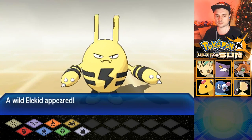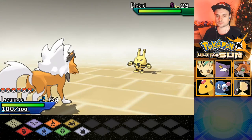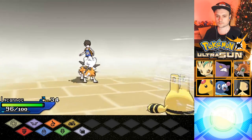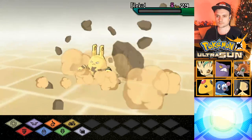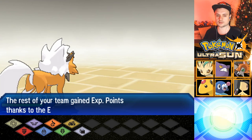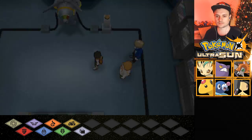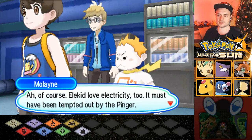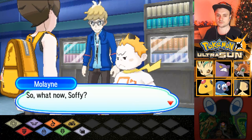Oh no, an Elekid! The Elekid fainted. The Elekid was pure Electric, by the way. Of course — Elekid love electricity too. It must have been tempted by the Pinger. We didn't call the Pokémon we wanted, but it seems like the Pinger works just fine.